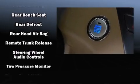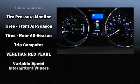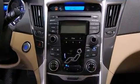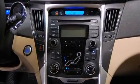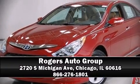Four-wheel disc brakes with ABS and electronic stability control ensure solid grip atop the road surface, no matter how challenging the driving conditions. Our experienced sales staff is eager to share its knowledge and enthusiasm with you. We are here to help you.